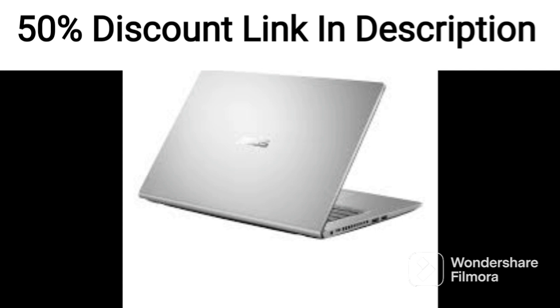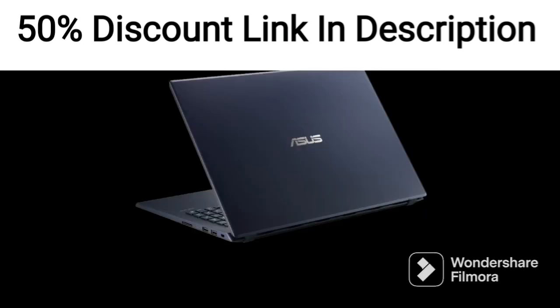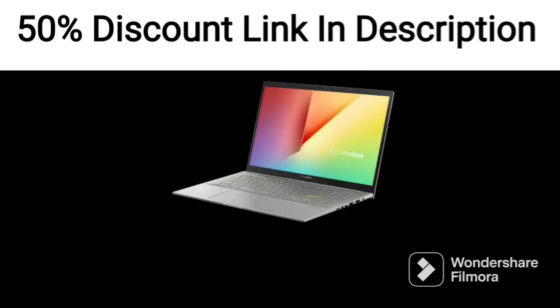Overall, the Asus Vivabook 15 2022 is a solid choice for anyone looking for a lightweight and portable laptop for everyday use. Its sleek design, decent performance, and inclusion of Windows 11 and Office 2021 make it a good value for the price.